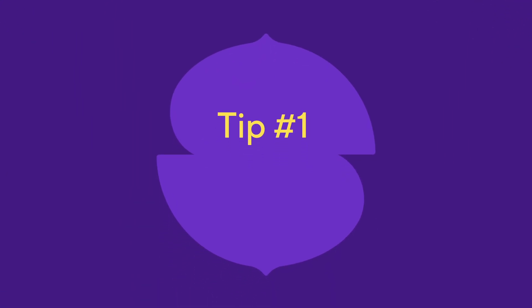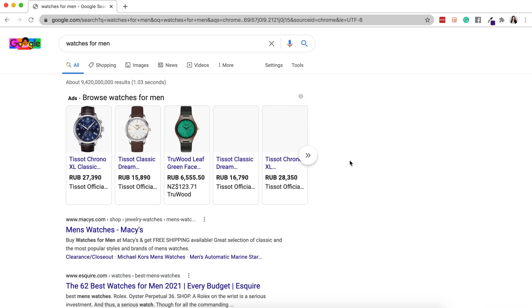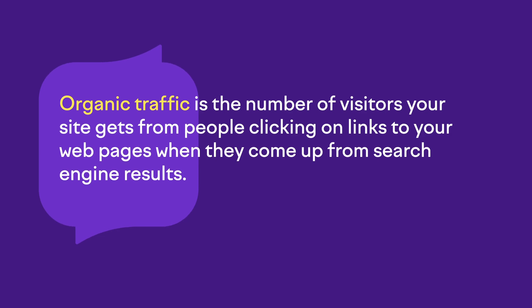Let's start with the first metric: organic traffic. When someone types a question, a word, or a string of words into a search engine, they will get a set of results consisting of ads and web pages. Organic traffic is the number of visitors your site gets from people clicking on links to your web pages when they come up from search engine results. Organic traffic is what you want because it's targeted — when a person is looking for something specific and you can provide them a solution, you can earn a subscriber or even better, a customer.